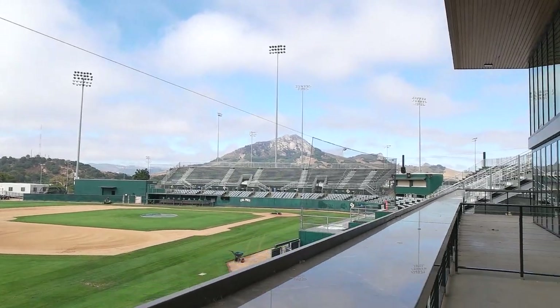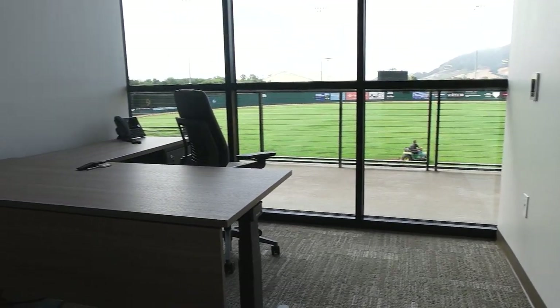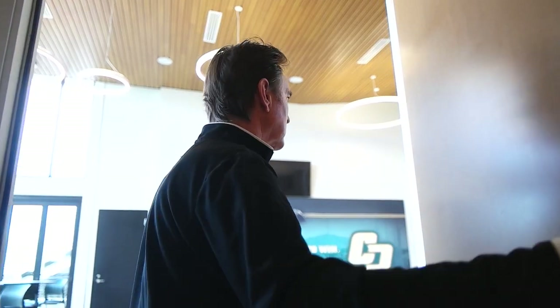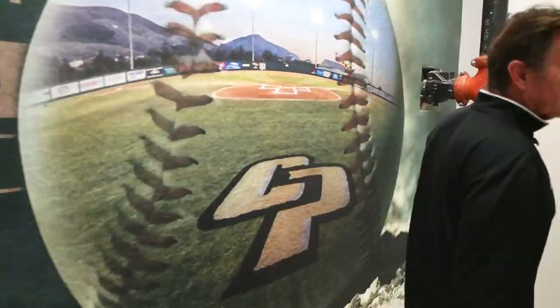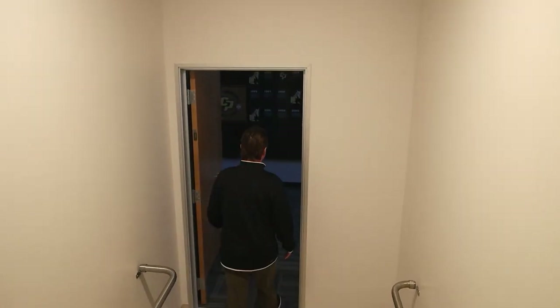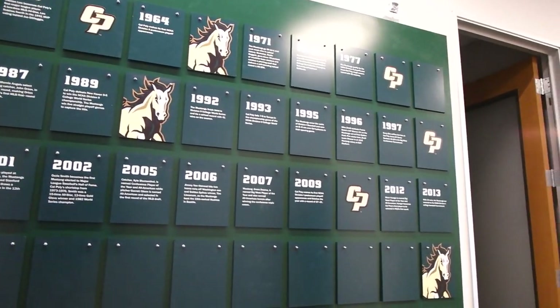Great place to watch a game. These are the assistant coaches' offices — they also have a view of the field. Come on out — that was the second story. We're going to take the stairs down to the first floor. This is our great moments board in Cal Poly baseball history, still to be added on.